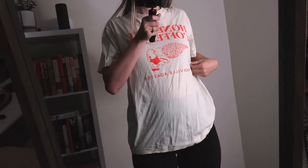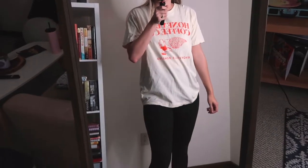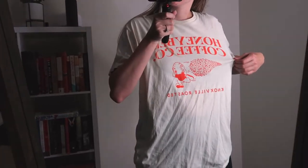This next graphic tee is from a local coffee shop, and I just love graphic tees. I also don't have a cream shirt like this, but this totally gave me fall vibes with the orange. I just really loved it — I thought it'd be so cute for this season.